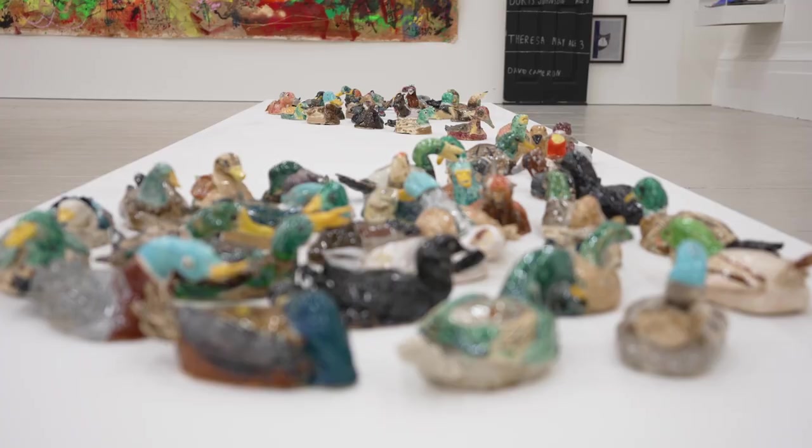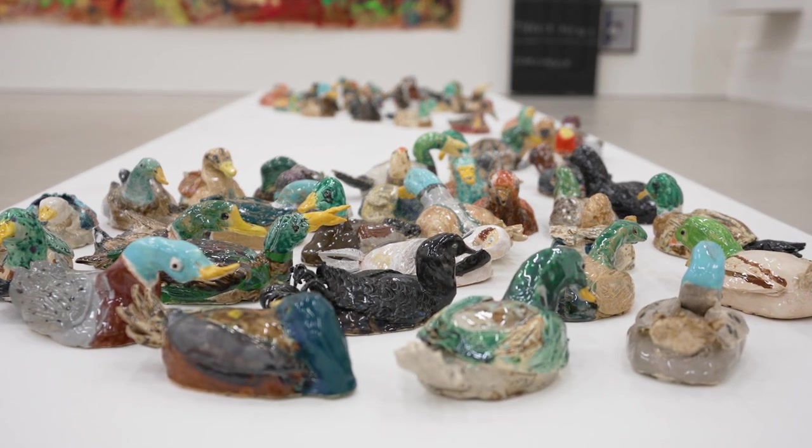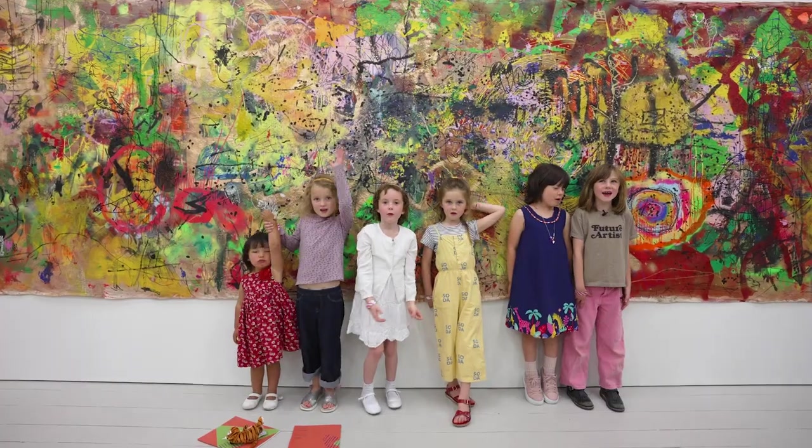Really excited and happy to see it in such an incredible place. We made this!